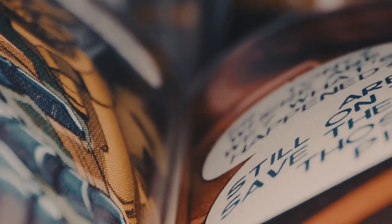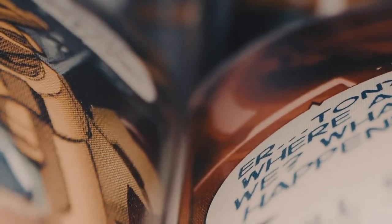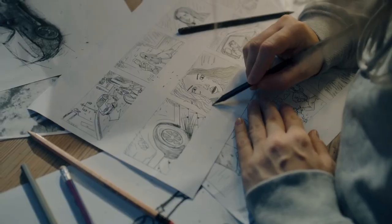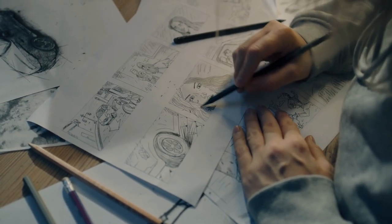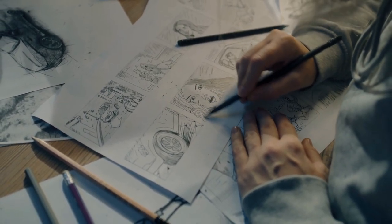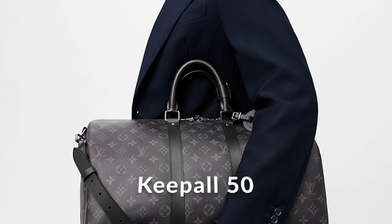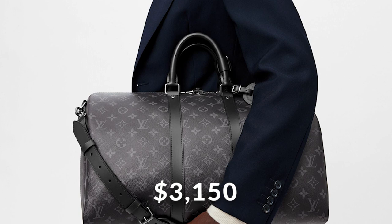Louis Vuitton will drop another collection in a brand new style. Men's bags will be seeing a comic collection by the beginning of 2023. These bags' designs are heavily inspired by comic strips, hence the name. Louis Vuitton will have its iconic monogram in a playful comic version. A Kepal 50 from the comic collection is set to be retailed at $3,150.